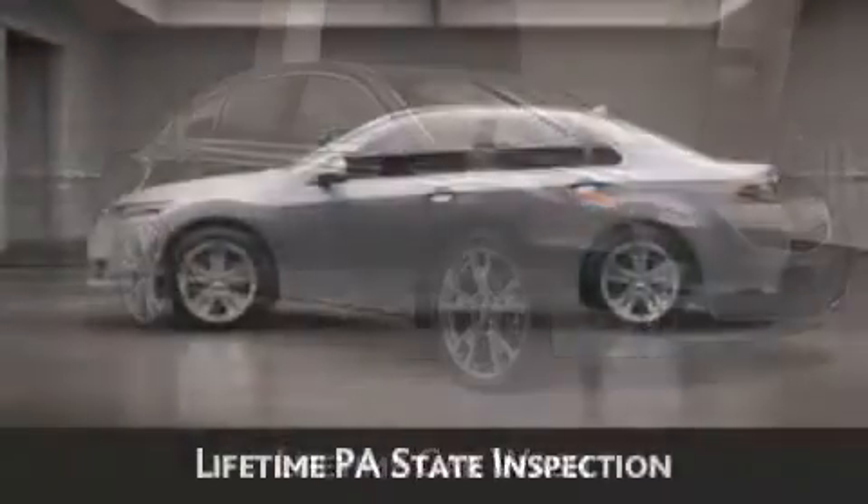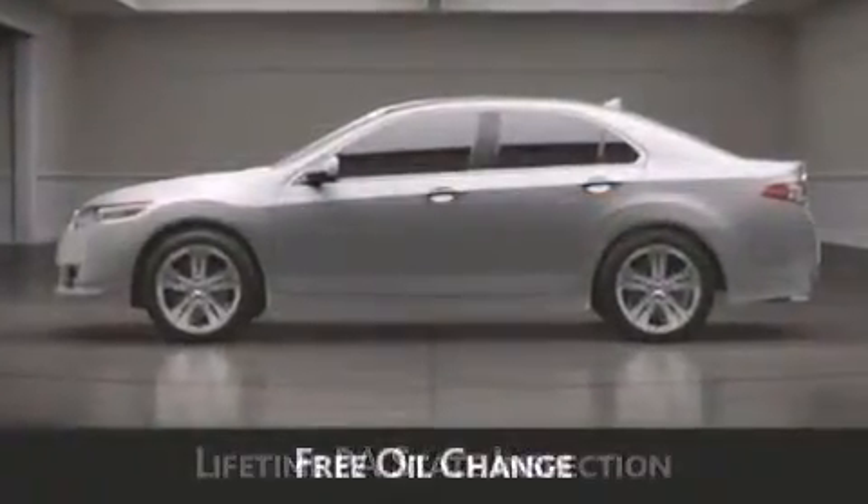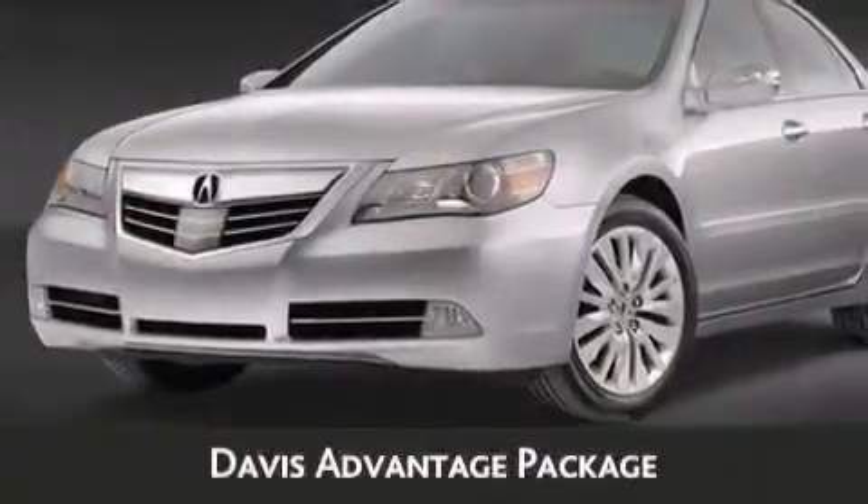Lifetime Pennsylvania state inspection, free oil changes, and free loaners for life. These are just a few of the added benefits of the Davis Advantage Package.